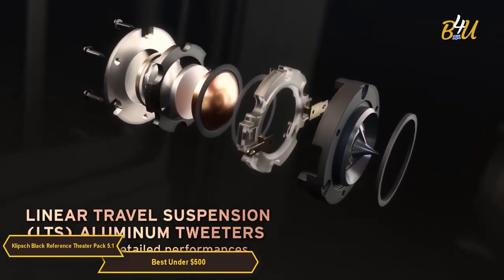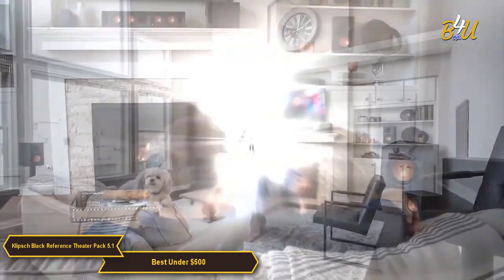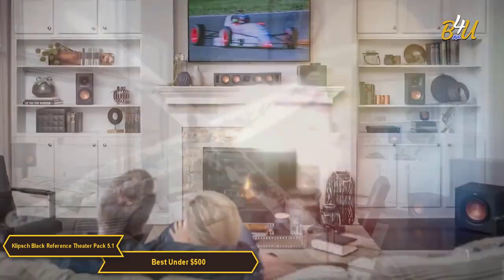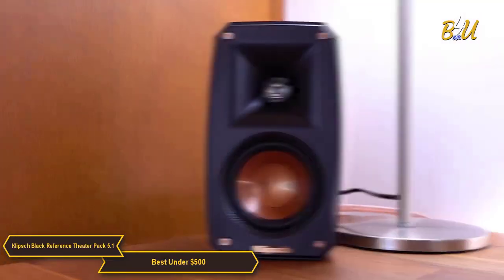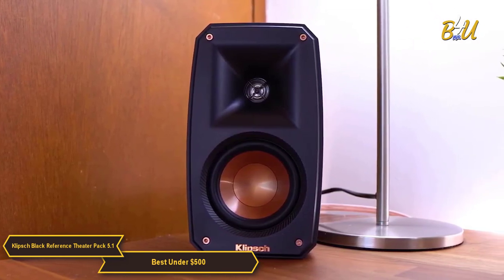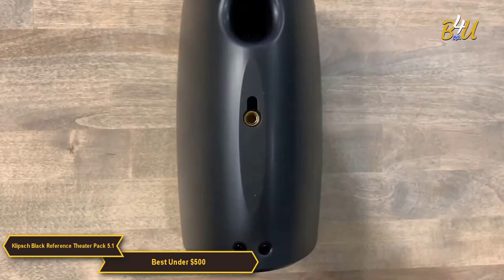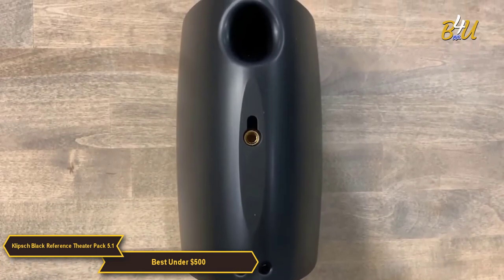The system is compatible with a variety of different devices, so no matter what you're using to watch your favorite movies or listen to music, you can count on this system to deliver top-notch sound quality. It's also incredibly easy to set up — just plug everything in, follow the instructions, and you're good to go. Each satellite speaker has a keyhole mount and a threaded insert for maximum mounting flexibility.